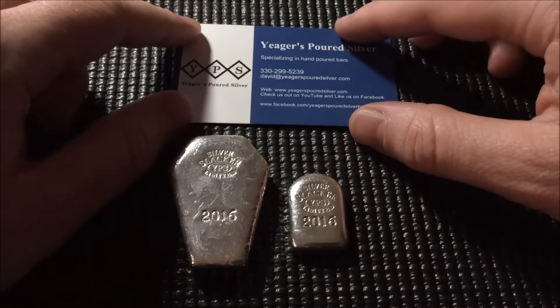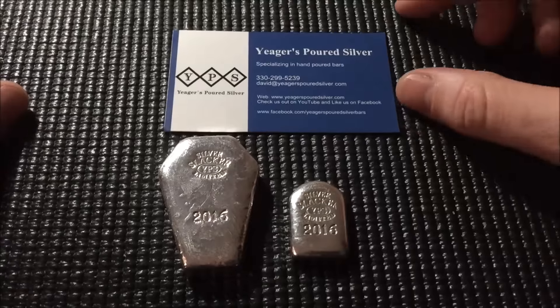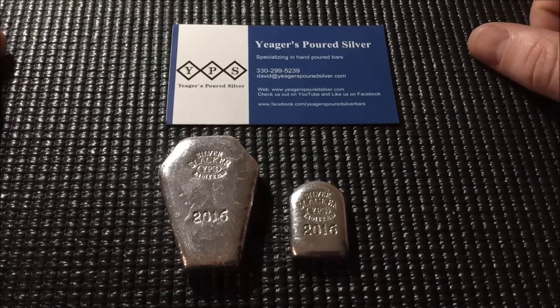Just a couple of cool pieces — a couple more added to the stack, and a couple more to my YPS collection that I have going on. But I also want to take this time to say thank you to everybody that's been supporting my channel. I really appreciate everybody stopping by and commenting.